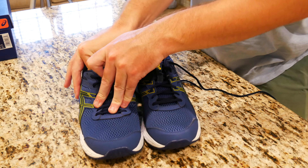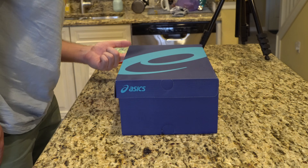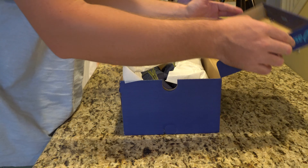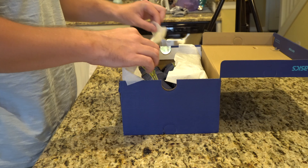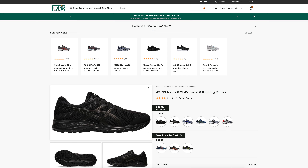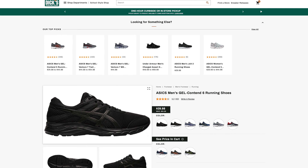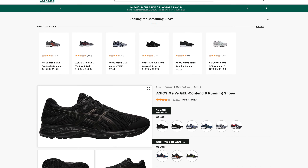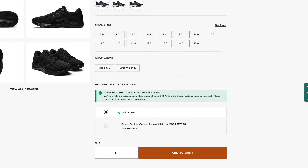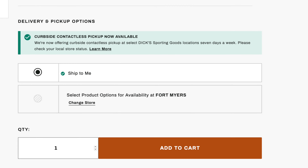Out of five stars, these get four and a half out of five from 43 customer reviews. They come in about six different colors: gray on black, gray on gray, blue-yellow, blue, black on black, and black on gray. They range in sizes 7 through 14, come in medium or extra wide (4E) width, and can be picked up via curbside contactless pickup at Dick's Sporting Goods.